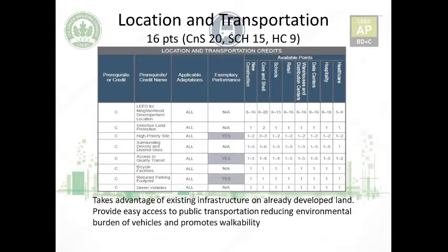In general, the intent of the Location and Transportation credit category is to take advantage of existing infrastructure and already developed land. It should provide easy access to public transportation, reducing the environmental burden of vehicles, and promote walkability. If you use public transport, the per-head emissions are less compared to a personal vehicle. Similarly, walking to the building produces even less emissions.